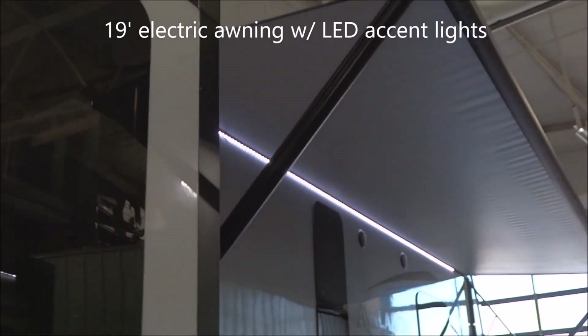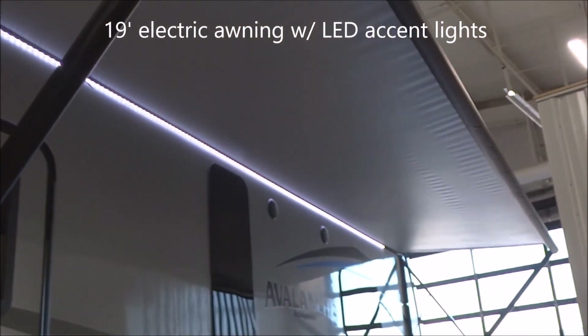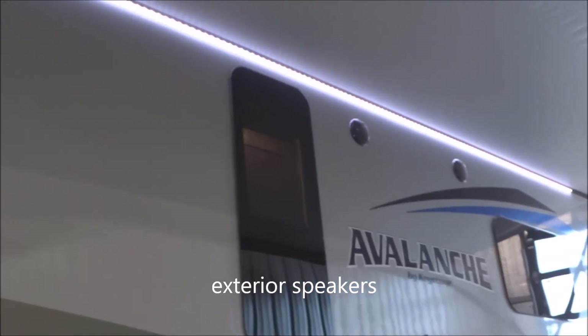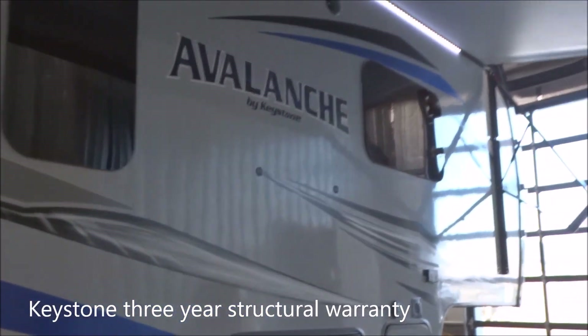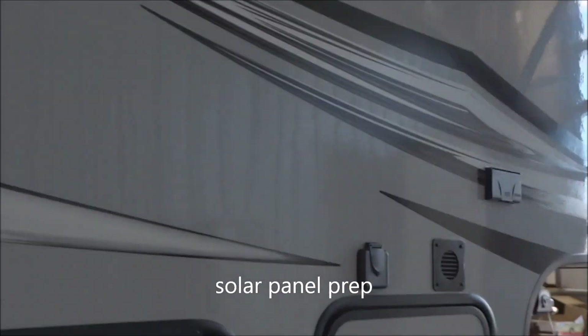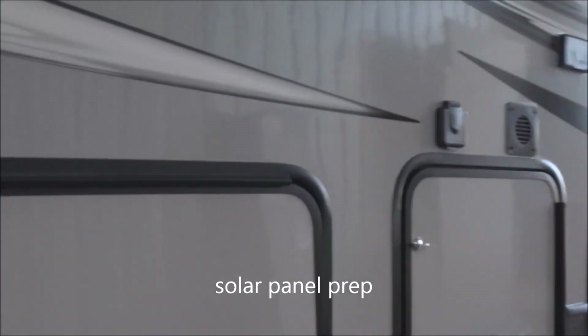Over here we're talking about the awning — that's an electrically deployed 18-foot awning. You do have LED-embedded accent lighting behind it and exterior speakers as well. Keystone offers a 3-year structural warranty on this unit. Coming around, you also have prep for the easy addition of solar charge — that's the connection point right there.